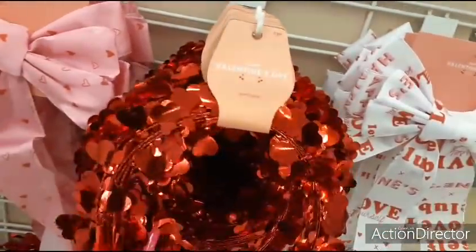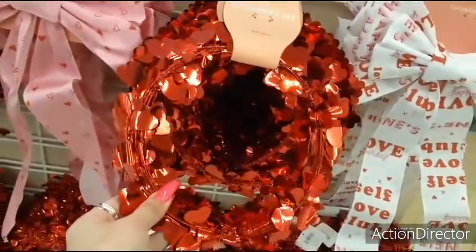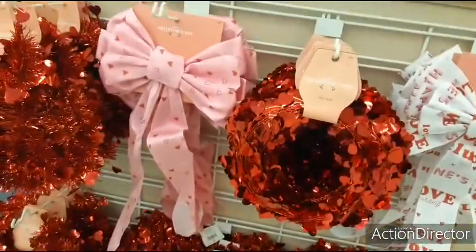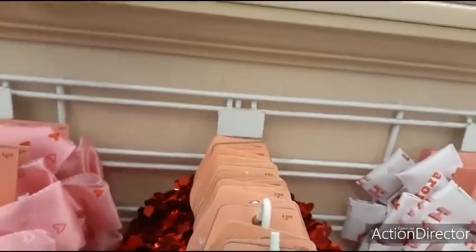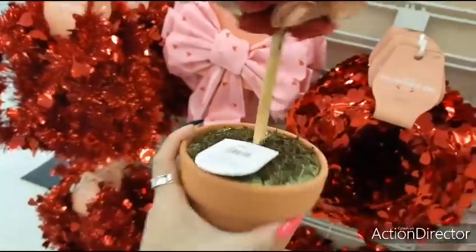This wreath is 25 feet — I'm not sure how much the one at Dollar Tree is, but very similar. And that's $3.99. They have these Valentine's Day trees — wood chip trees — and these are $24.99.